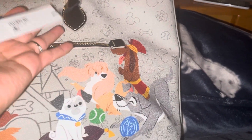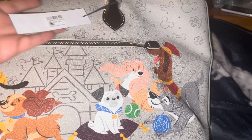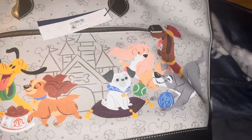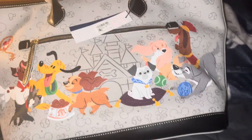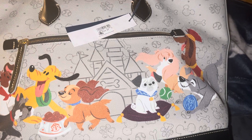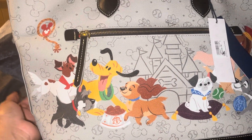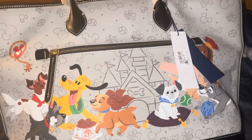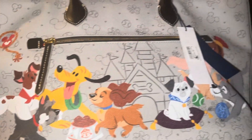This bag was $298 but it was on sale. I heard it's cheaper at the outlet — it's $149 at the outlet. I wish I would have gotten it there, but of course you have to live in Florida to get one. It's okay though, I got it at Shop Disney.